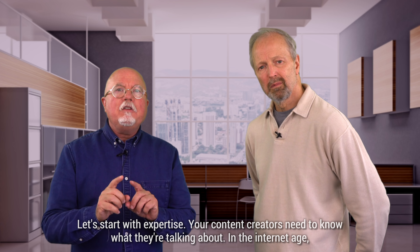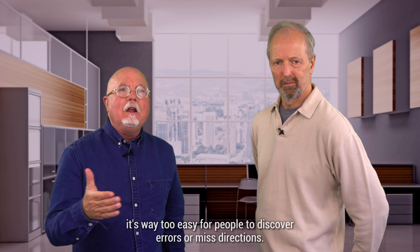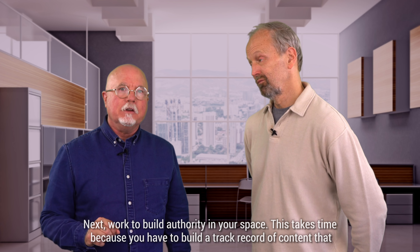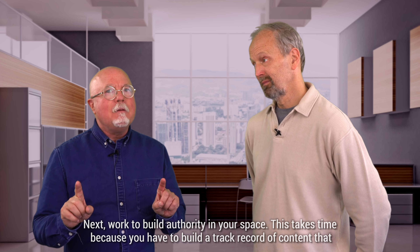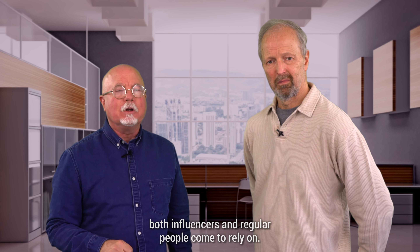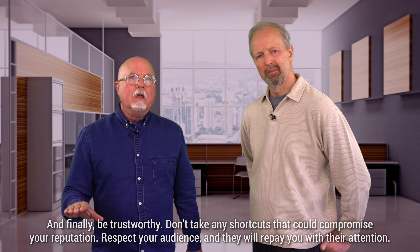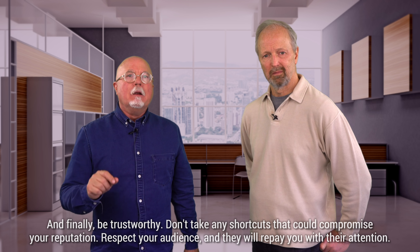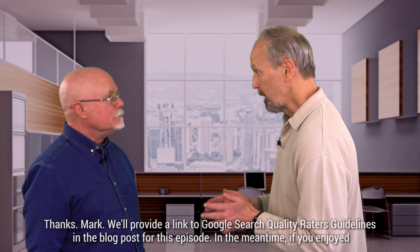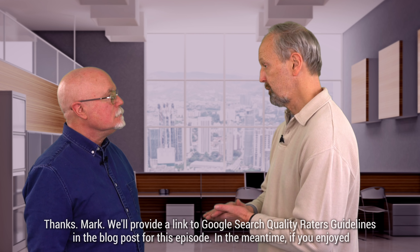Let's start with Expertise. Your content creators need to know what they're talking about. In the Internet age, it's way too easy for people to discover errors or misdirections. Next, work to build authority in your space. This takes time because you have to build a track record of content that both influencers and regular people come to rely on. And finally, be trustworthy. Don't take any shortcuts that could compromise your reputation. Respect your audience, and they will repay you with their attention. Thanks, Mark. We'll provide a link to Google's Search Quality Raters Guidelines in the blog post for this episode.